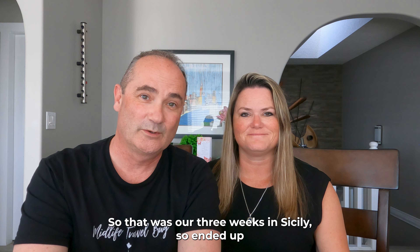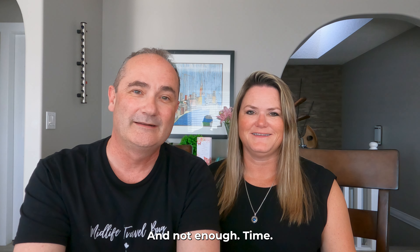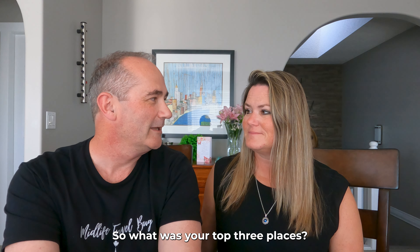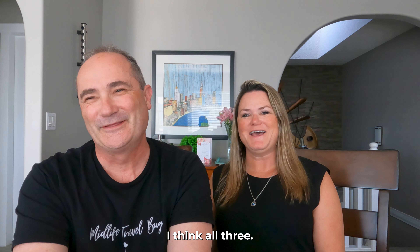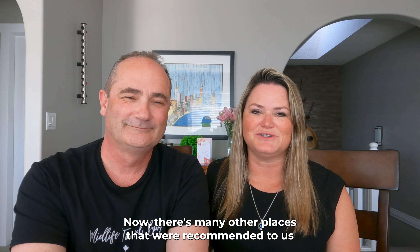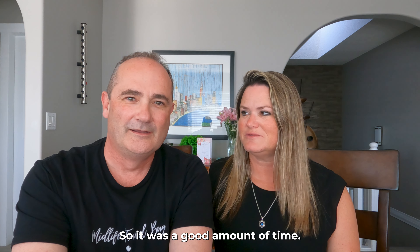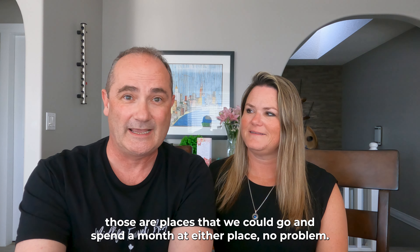That was our three weeks in Sicily — east coast to west coast to north coast — and we definitely could have spent longer than 18 days. Our top three places were Cefalù, Taormina, and Ortigia, with Agrigento as a strong second-tier favorite. Those top three are places we could easily spend a month at. There are many other recommended spots we still want to see, but in 18 days we were relatively busy without being overloaded — a good amount of time.